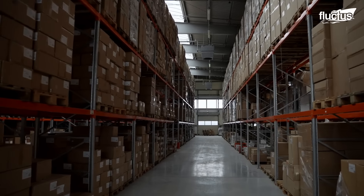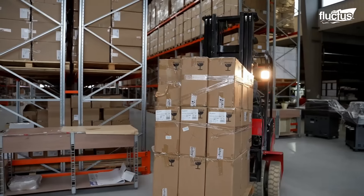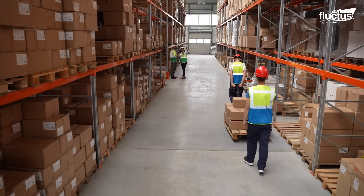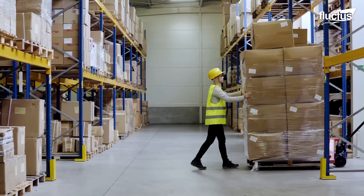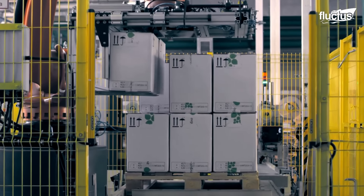Much of the global supply chain involves cataloging, sorting, and tracking cargo at massive warehouses. However, this only serves to facilitate the primary goal: moving that cargo down the chain from producer to end user.